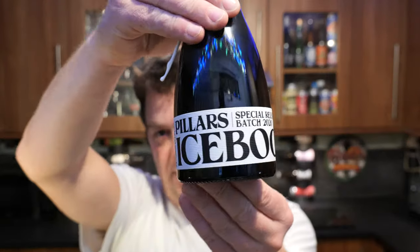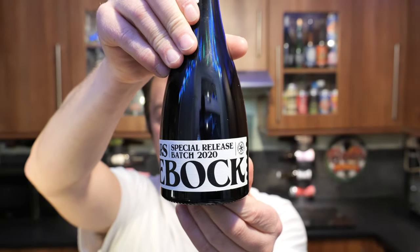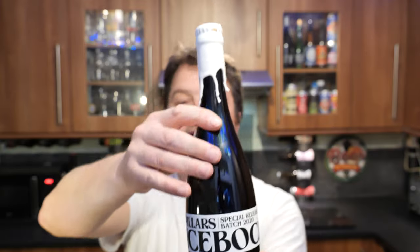It's Beer O'Clock on Real Ale Craft Beer and today we have a brand new beer from a brand new British brewery. I'm really excited to give you Pillars Special Release Batch 2020 — their Ice Bock, coming in at 10% ABV in a 330ml bottle.